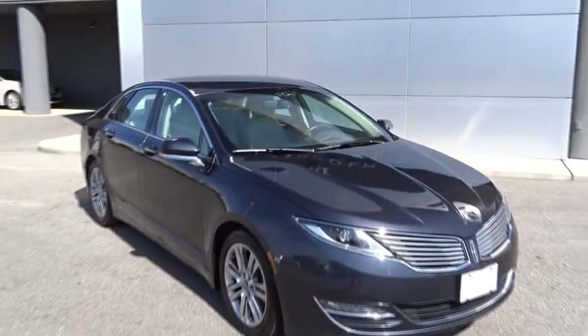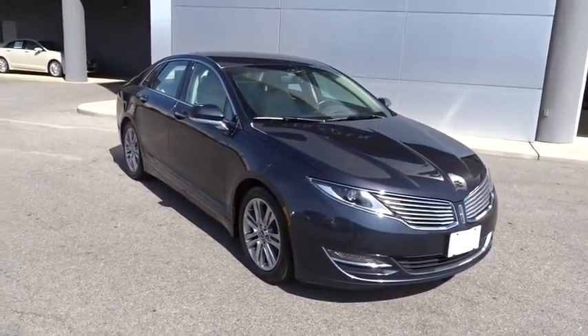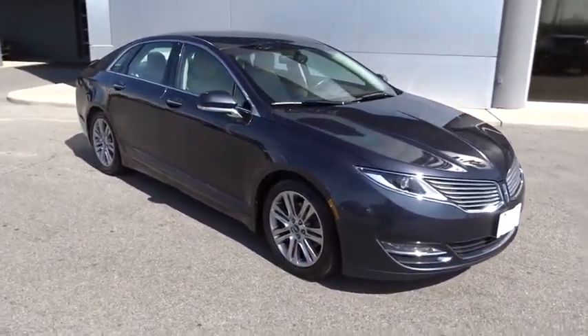The 2013 MKZ. With sharp angles, sleek lines, and a sculpted body, the Lincoln MKZ has an impressive stance and a dynamic design.